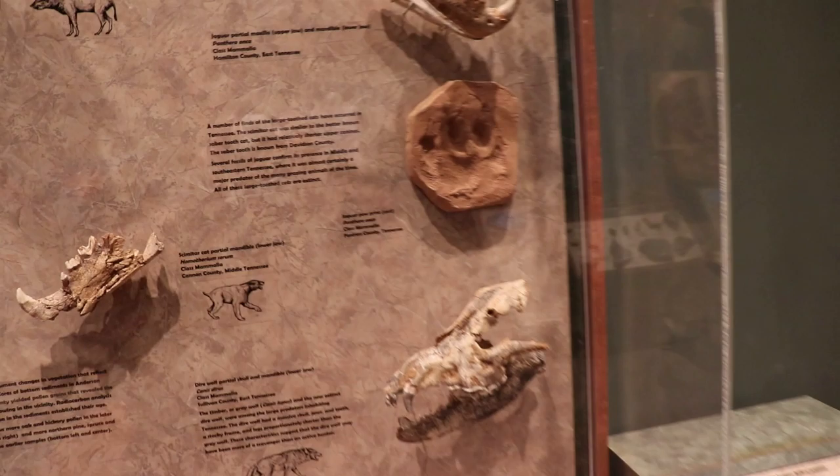You got some smaller animals here. That's huge. I always loved the dinosaur section — it's all my favorite.